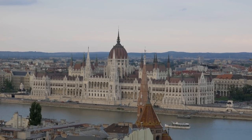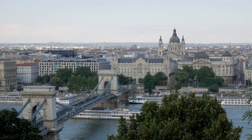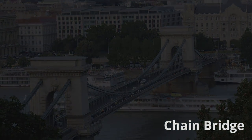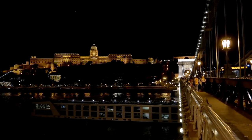We took some time to enjoy the view from Fisherman's Bastion, and then we made our way down the hill and over to the Chain Bridge, which is beautiful to see both in the day and at night. After we crossed the bridge, it officially wrapped up our amazing trip to Budapest.